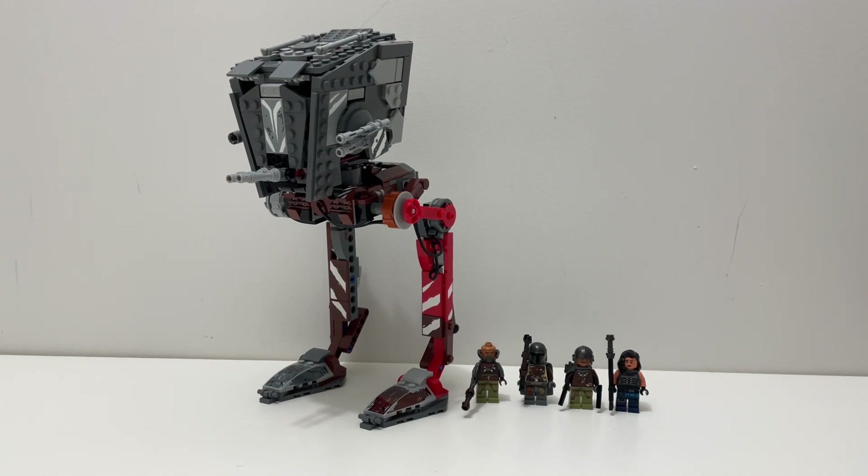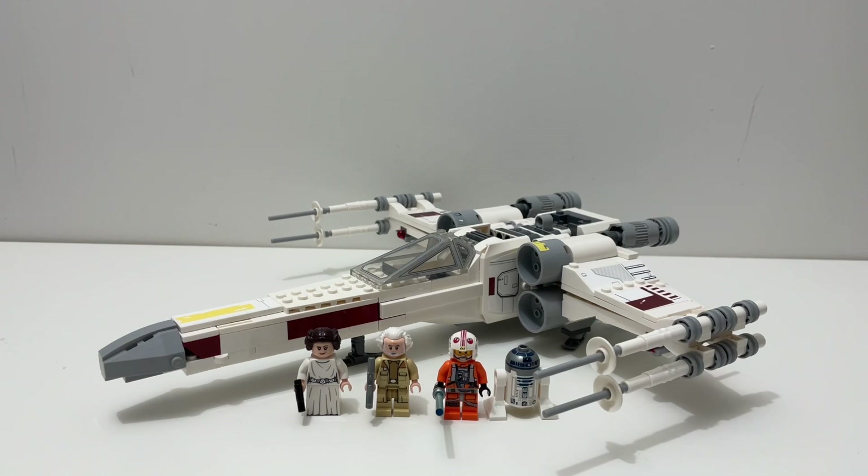The AT-ST Raider looks very, very accurate to what we see in The Mandalorian. You get all of the sticker details, the details on the feet, and the cockpit and the head of the AT-ST are very detailed on the outside. The inside would need a little bit of work, but it is a very accurate and detailed set. The X-Wing, however, does not look good — it does not look accurate to the X-Wing Starfighter. It's not accurate and it's not really good-looking on display. Maybe if the set looked good you could let the accuracy go, but even then, at least it would look good. It just doesn't.